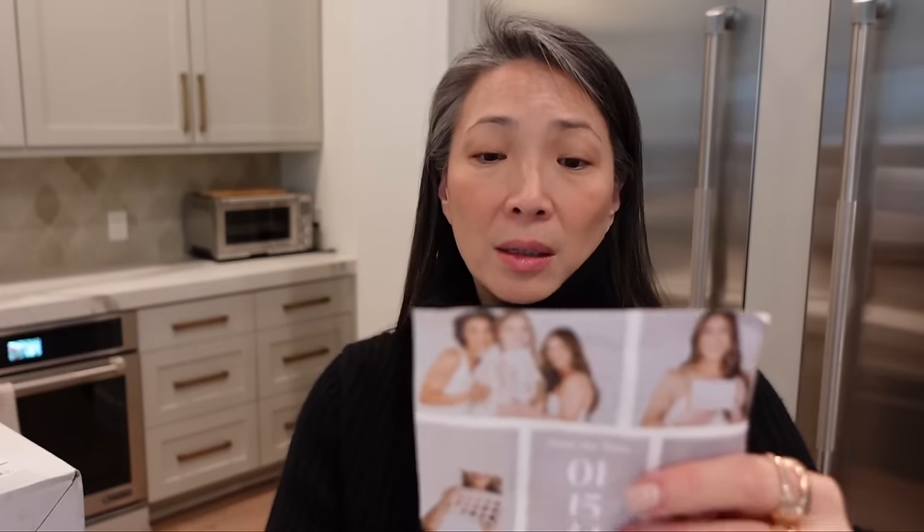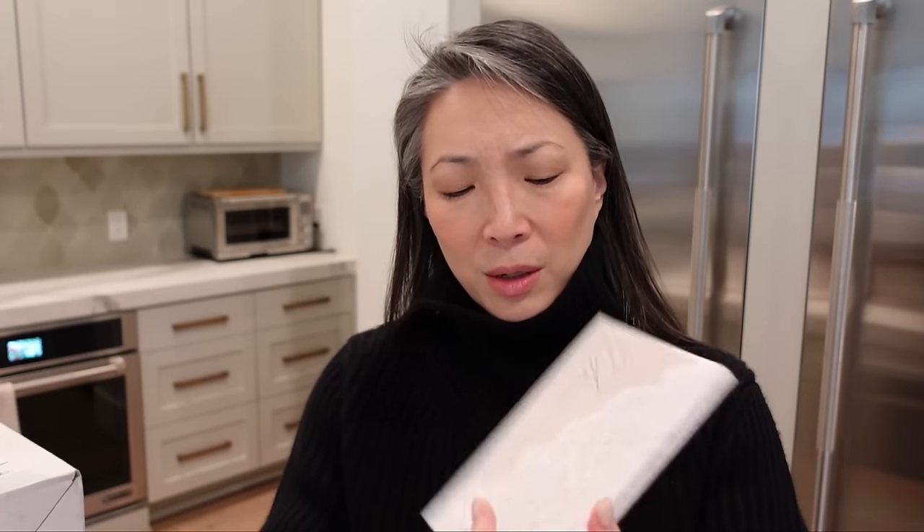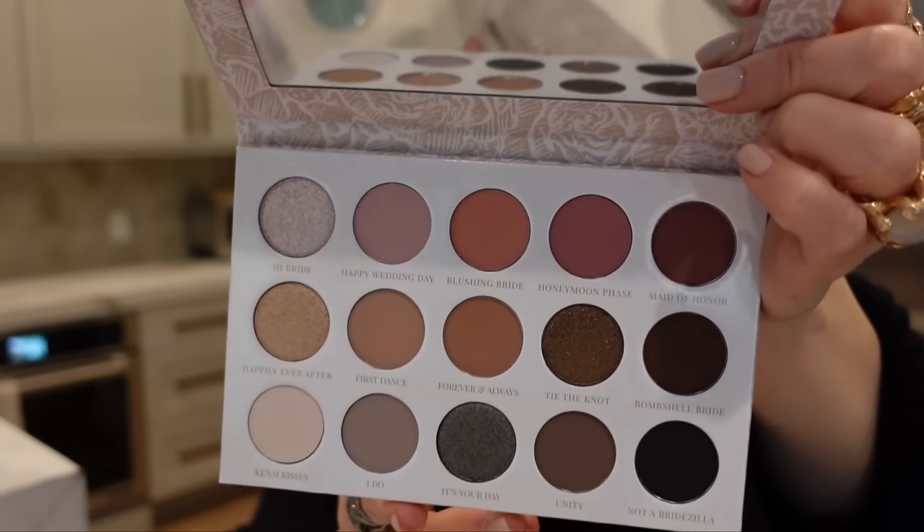Next up we have Sydney Grace and Kendra Matthews — I hope I'm pronouncing that correctly. I'm unfamiliar with her, but her palette looks really, really beautiful. It is the Unveiled palette. The palette encapsulates the three most requested looks she has as a bridal makeup artist — the soft glam pinks, the warm browns and golds, and the cool tone smoky eye. Here is the sleeve, I like that lace, that's so pretty. And here's the palette. This is beautiful and also very, very bridal. A big congratulations to Kendra Matthews and Sydney Grace. This is really beautiful.